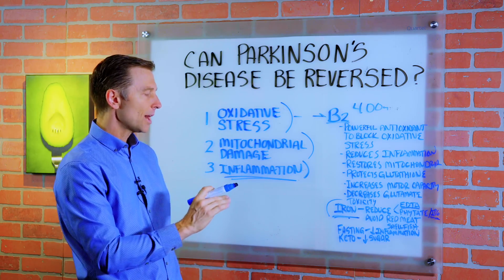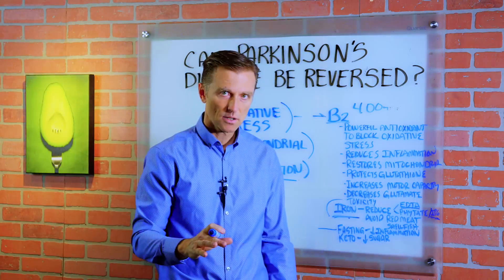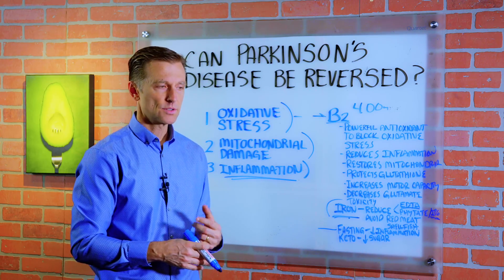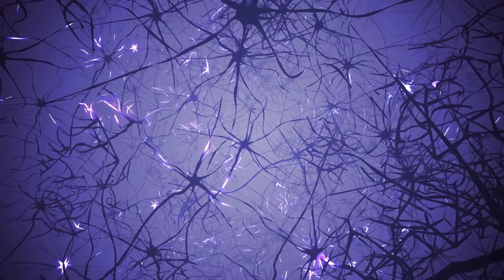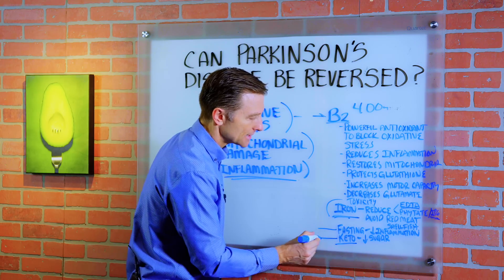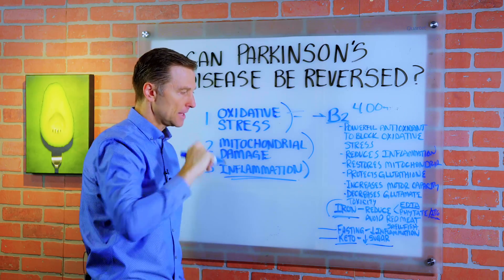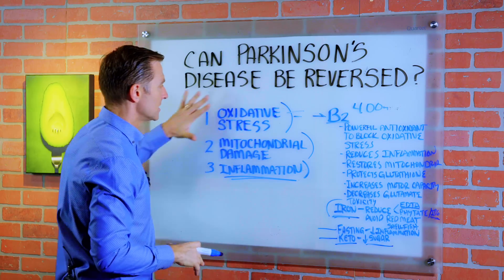The next thing, which is probably the most important, is fasting. You want to start doing intermittent fasting because that is going to drop inflammation and put your brain in repair mode. You'll start to grow new parts of the brain — it's called neurogenesis — and there are a lot of other positive benefits with fasting. And of course we have the healthy version of the keto diet, which is very important because we want to reduce sugar, which is also a powerful oxidative stress factor. We want to bring that down as close to zero as possible.